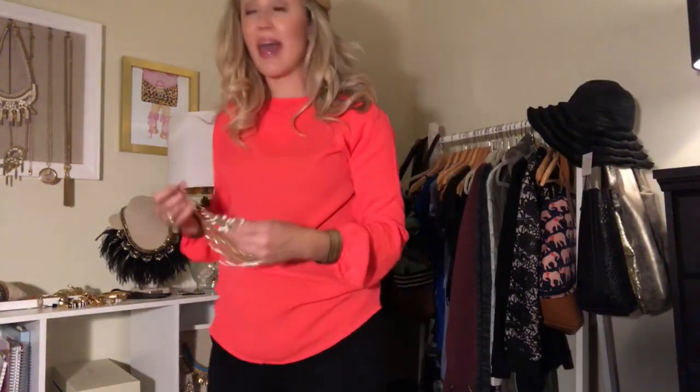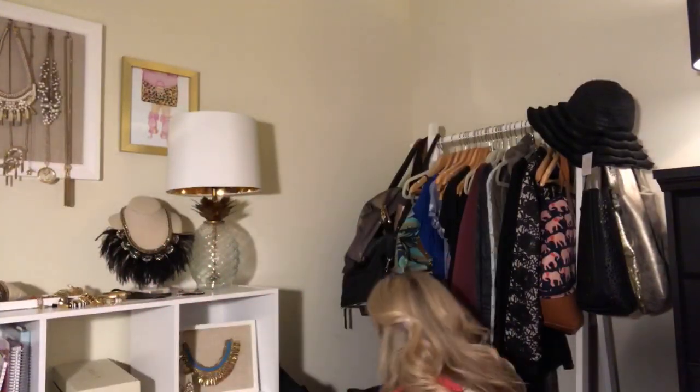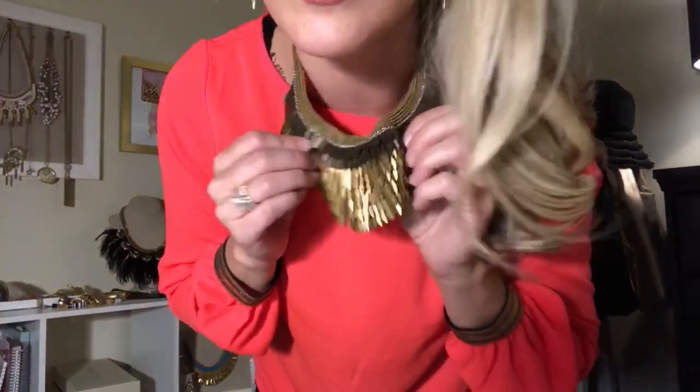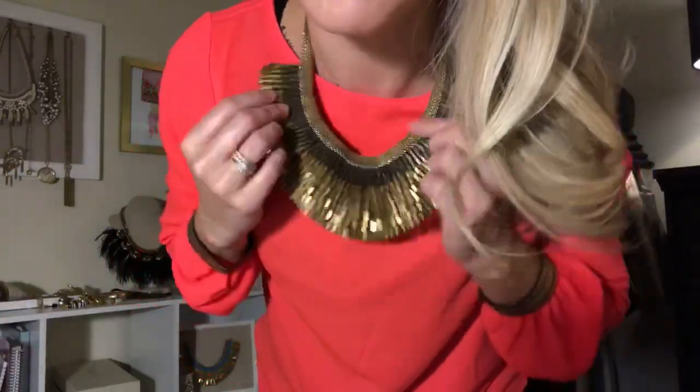The other necklace I think would look so cool with this is our Pegasus necklace. This is one of the Stella and Dot original wow necklaces that put Stella and Dot on the map — it's an amazing necklace. Each Pegasus necklace takes two days to make. It looks like a hard collar but it's all silk, and all these little metal petals are individually hand sewn onto it, and then it has a sewn-on chain. Each one takes two days to make. I think this is such a wow combination — I really like it.